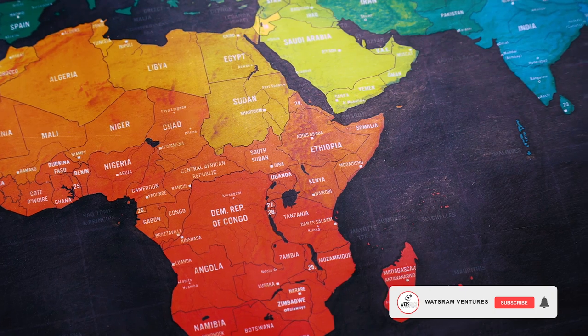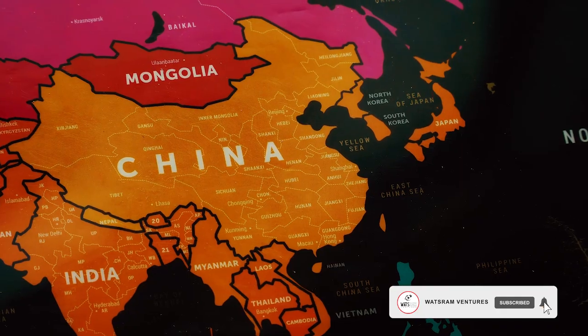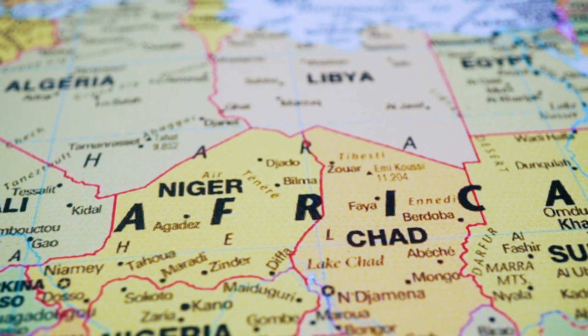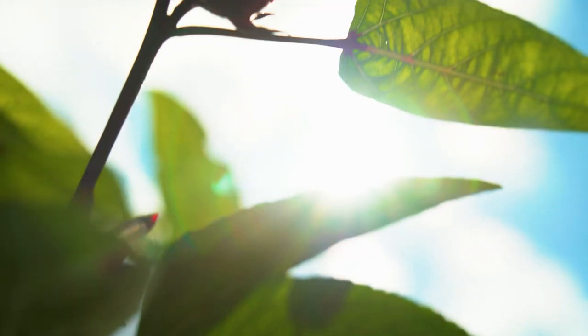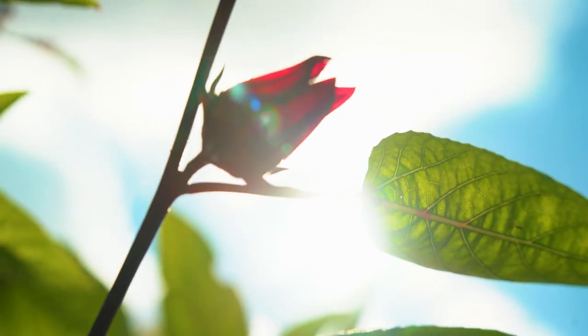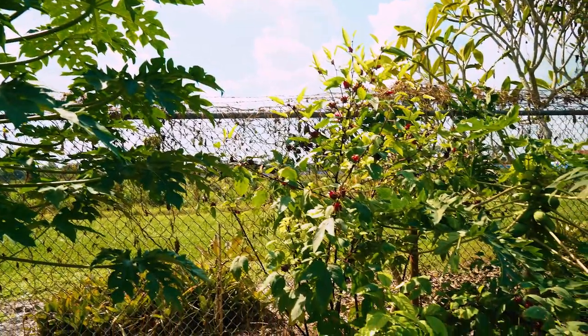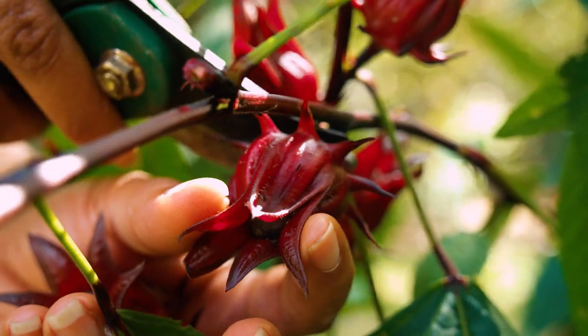Researchers believe sorrel originated in either Africa or Southeast Asia in the 1500s and circulated the world after that. We're featuring sorrel in September because fall is when it's typically harvested. Sorrel is an annual plant that grows like a lush bush and is cultivated from seeds.